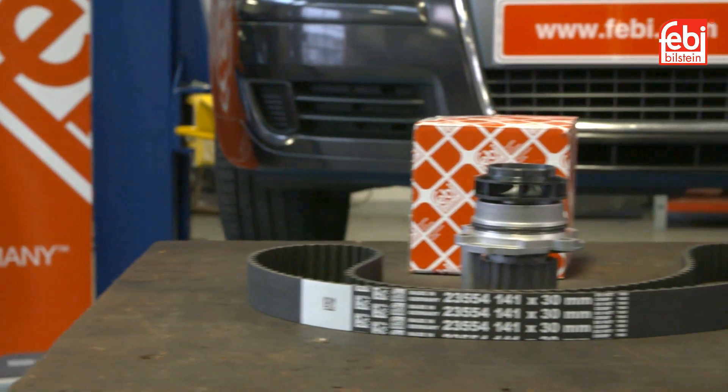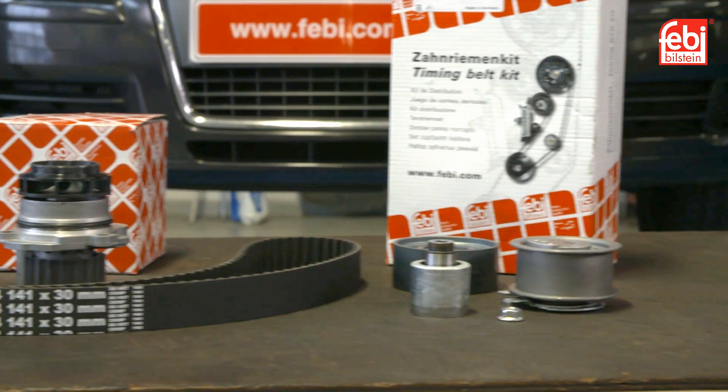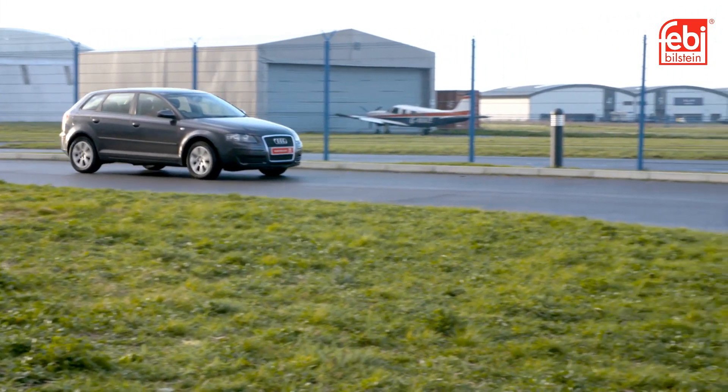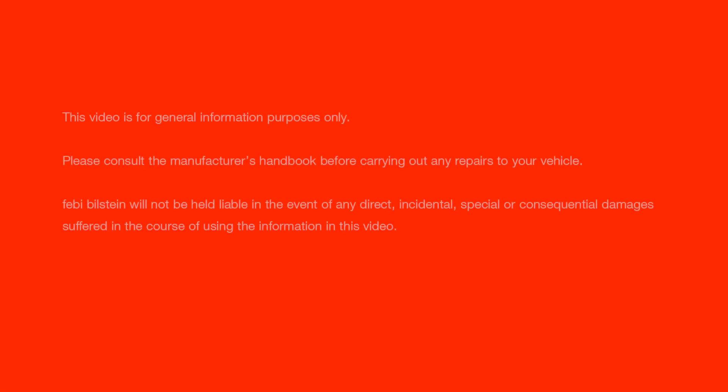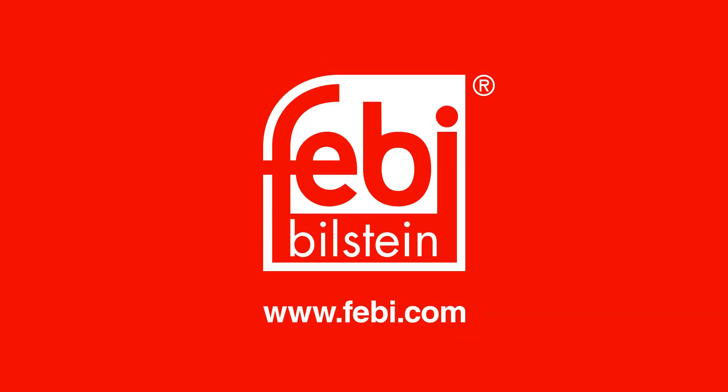The complete Phoebe timing belt kit, once fitted, gives significant friction improving properties, strength and improved noise, vibration and harshness qualities and efficiency features for a confident repair and a high level of customer satisfaction.